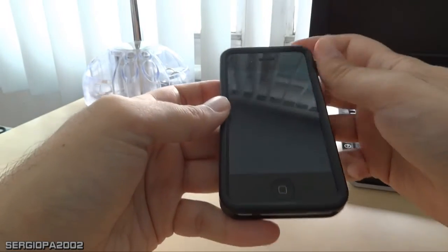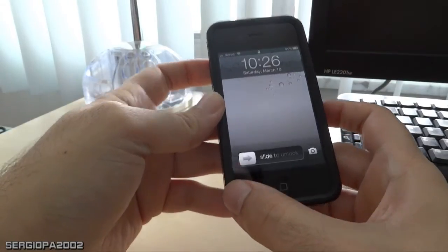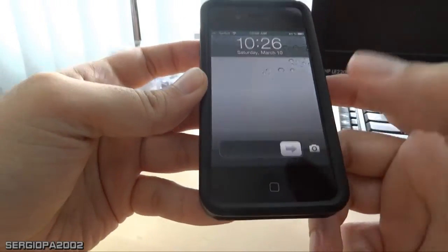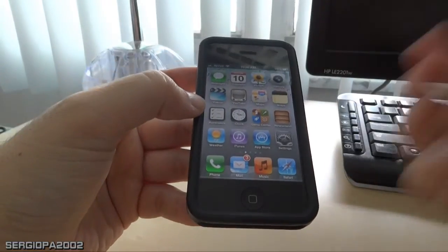And if I go like this and just slide, it activates the phone like it always did. Now another thing is that Japanese language was added to Siri.